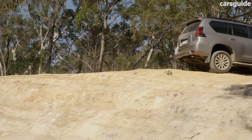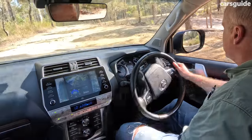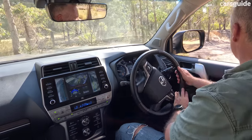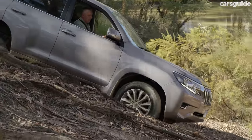Visibility is also really good — there are big open glass areas at all sides of the Prado, allowing you to see a long way ahead, to the sides, and to the rear. There is also a multi-terrain camera system, but the screen is a little small with a fisheye view, and I'd prefer to get my head out the window or have someone spot me when things get that difficult. Don't forget this Prado also has front, centre, and rear diff locks, which are invaluable tools for safe and effective four-wheel driving.